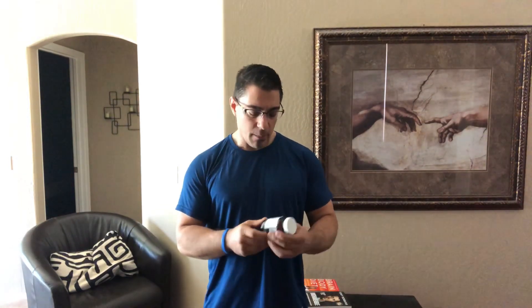Hey, Weightlifting Doc here. I just want to do a quick post talking about a supplement that's really beneficial for a number of things. I just started taking it myself. It's alpha lipoic acid. The one I have here is from Metagenics — very good company. You can get it from other companies as well. I like to always go with companies that produce high quality products.